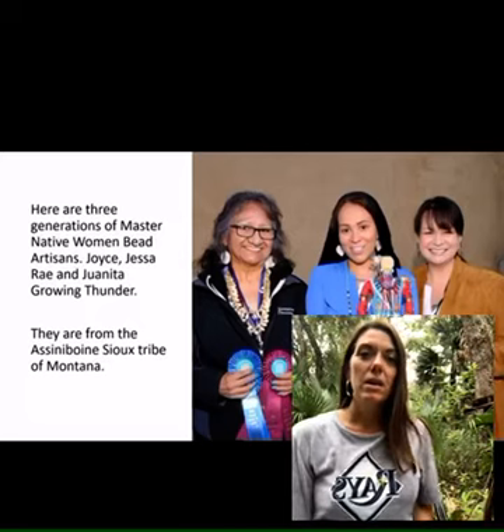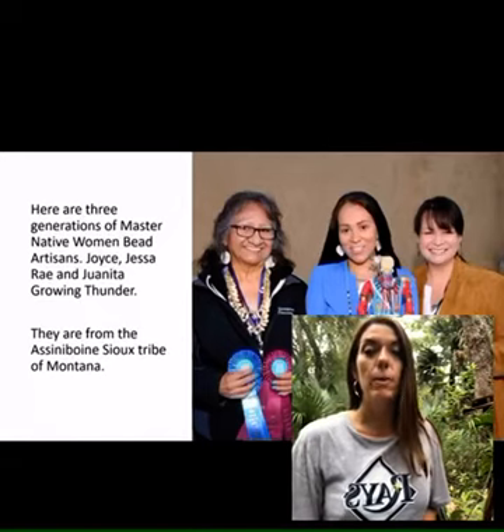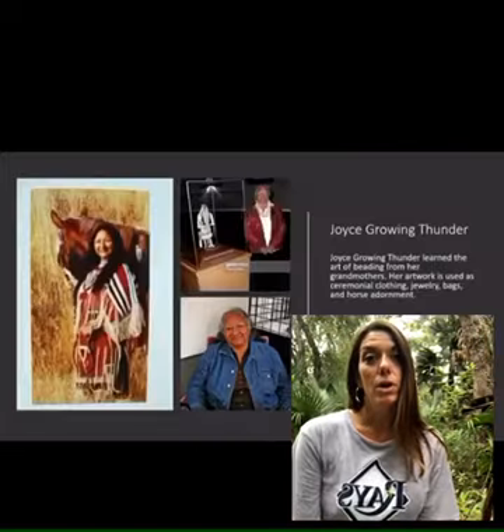Hey guys! Today we're looking at the three-generational Native American Sioux Montana Tribe women, Joyce, Juanita, and Jessa Rae Growing Thunder — they're master beadworkers.